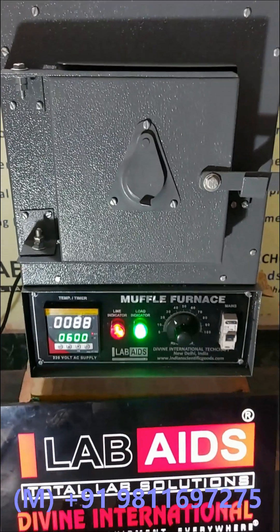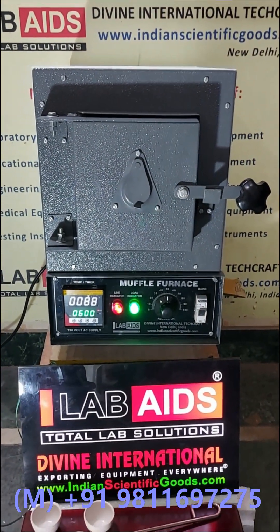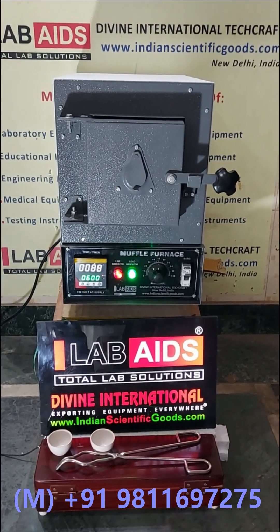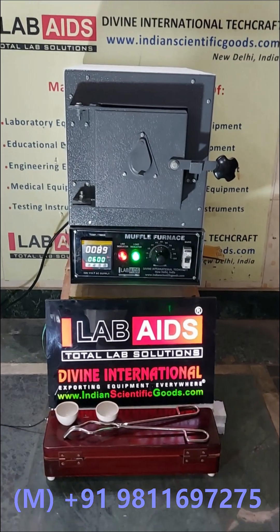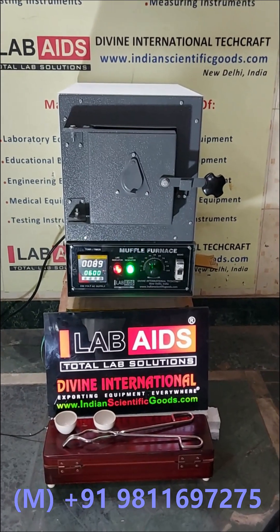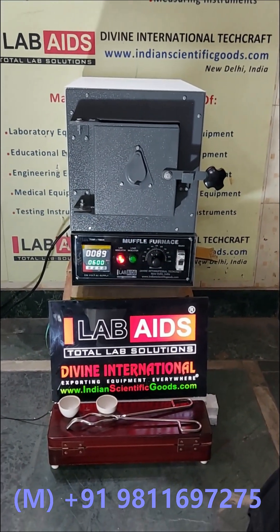These furnaces work on single phase and three phase AC supply depending on the temperature range and chamber size ordered. We can customize any furnace with respect to temperature and size as per your requirements. Programmable furnaces with advanced controllers are also available, wherein you can set ramp rate, heating programs, and print reports.